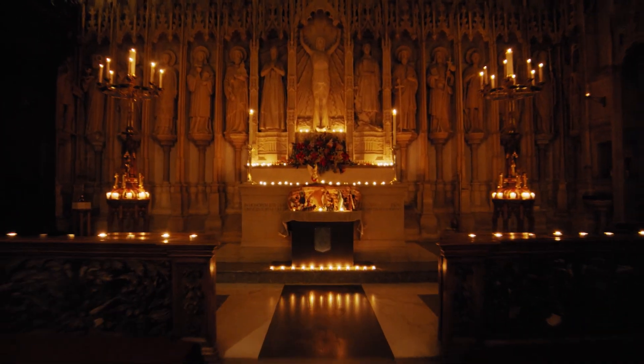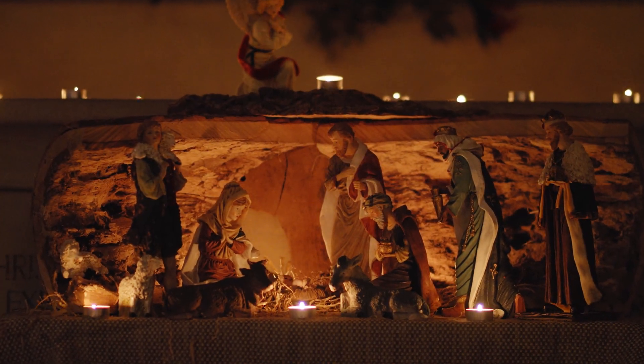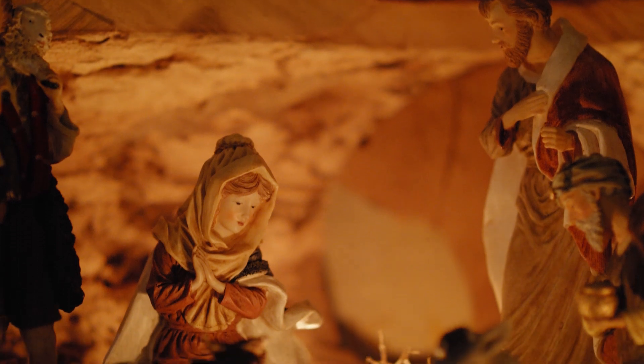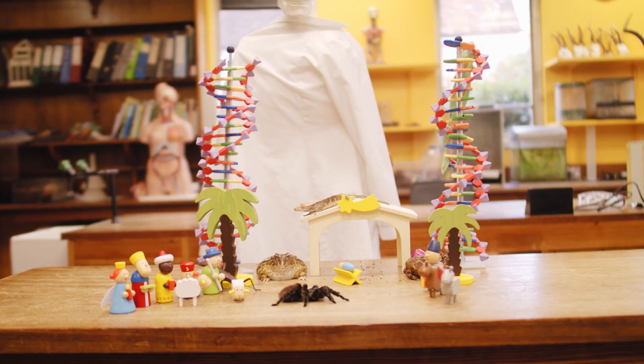According to legend, St. Francis of Assisi created the first nativity scene in 1223, using animals for his tableau. Have you ever wondered how the patron saint of animals might have staged it had he been a lab technician and not the son of a wealthy Italian silk merchant? Well, we have.